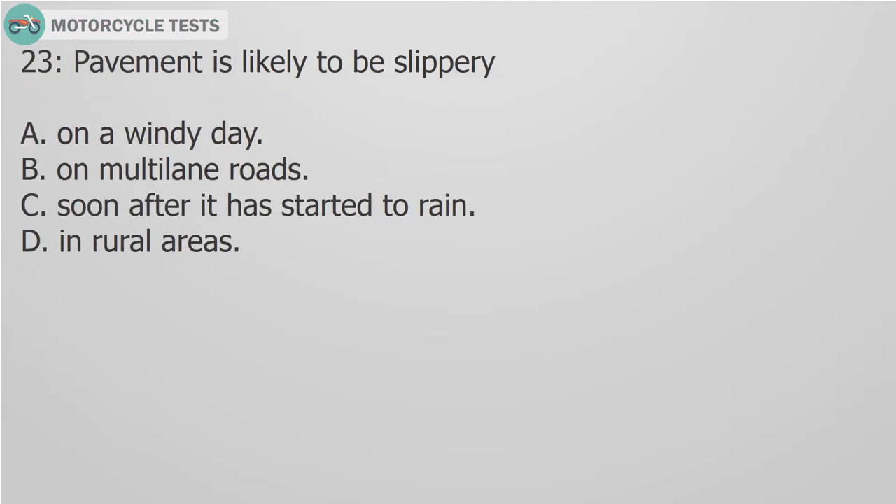Question 23: Pavement is likely to be slippery: A. On a windy day. B. On multi-lane roads. C. Soon after it has started to rain. D. In rural areas.